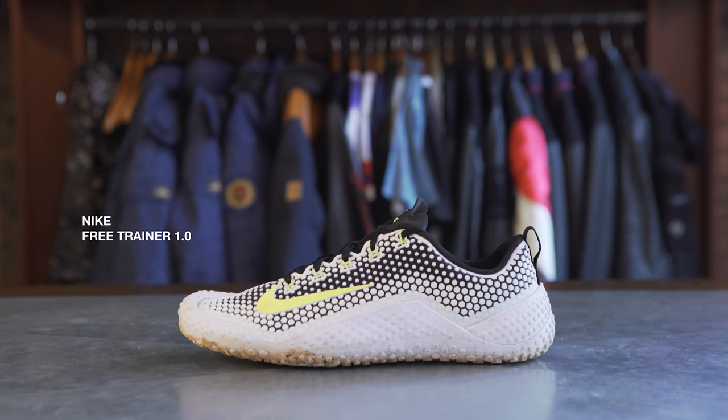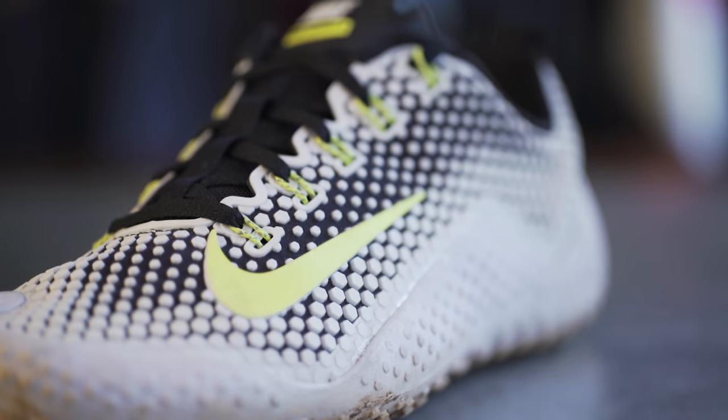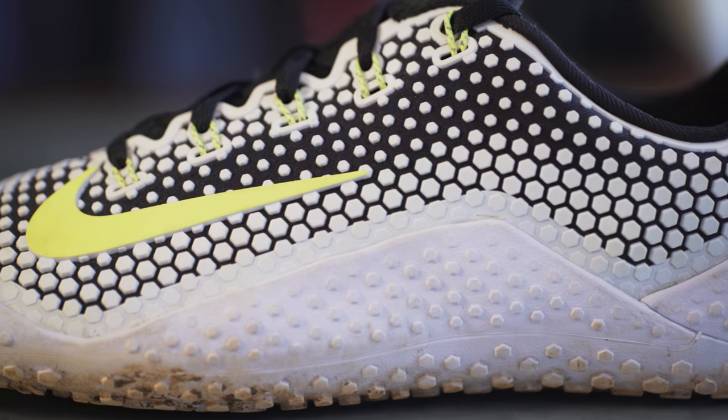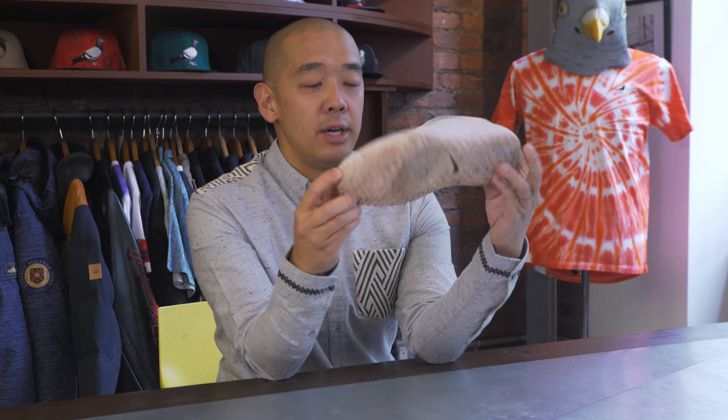The Nike Free Trainer 1.0. When I train, I want my feet to be as close to the ground as possible. These shoes are incredible. They are literally chalk for your feet. Nike is great for performance shoes — they just know what they're doing when it comes to this world of training, and they do not mess around. So I go with this when I actually am hitting the gym. And that's my sneaker rotation.